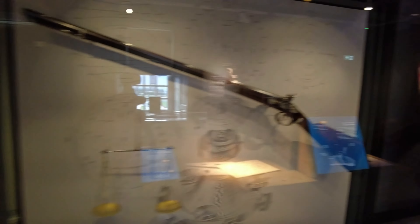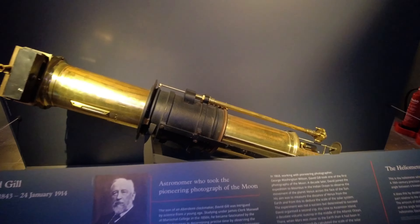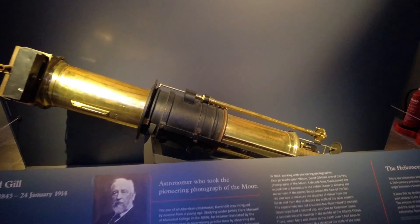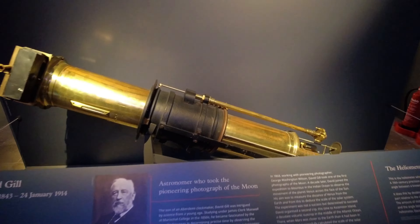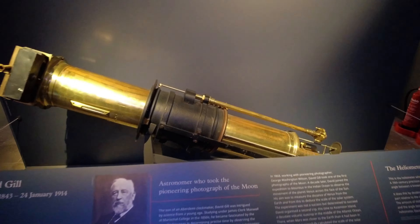We also have William Forsyth as the first one to use a percussion cap — a non-powder loading priming gun, which we all use today — the percussion ignition of firearms. Pretty cool. So you use the primer and a percussion cap. And we have Robert Thompson who made the first pneumatic tire. He also invented the first self-filling fountain pen and the steam tractor. And the first time someone could detonate an explosive charge by electricity instead of using a burning fuse, which saved a lot of lives.